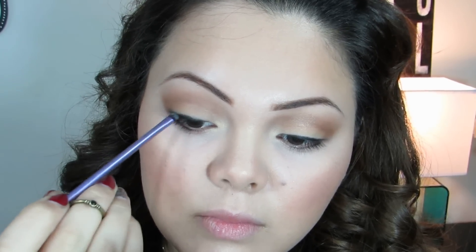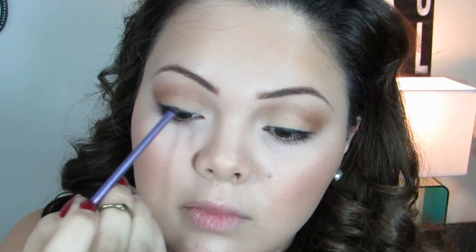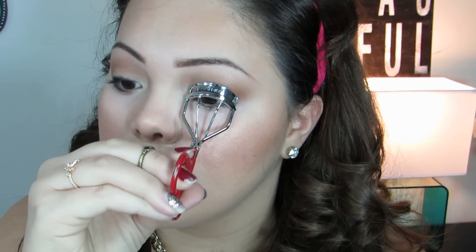I'm taking the Milani Liquifeye eyeliner and just messily lining my eyes, applying a little bit to the lower lash line as well. Next I'm taking a detail brush with a little bit of black shadow and smudging it out, also smudging out the lower lash line. Now I'm just curling my lashes and prepping them for mascara. I'm taking my favorite mascara — the L'Oreal Collagen mascara — and applying a thin coat.